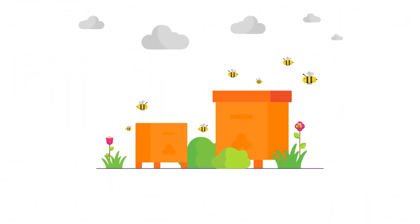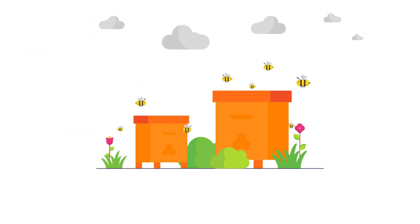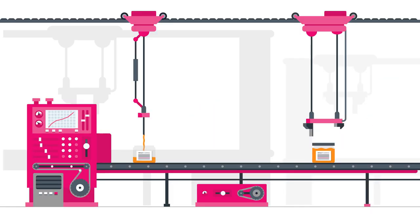For R4,000, your hive is built by hand, assembled, waxed, painted and badger-proofed. The cost also covers transportation, swarming, extraction and bottling.